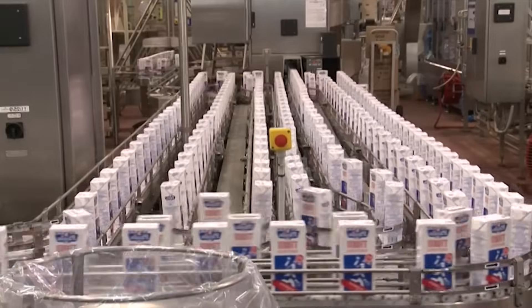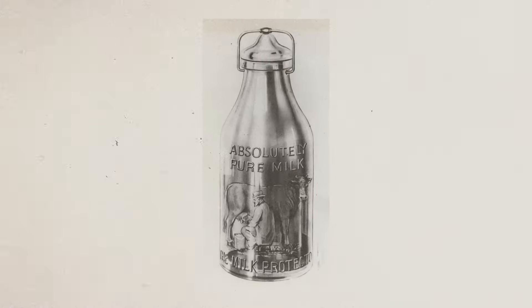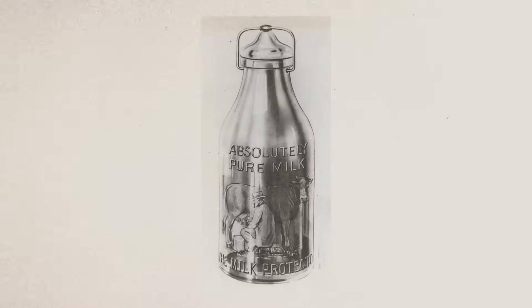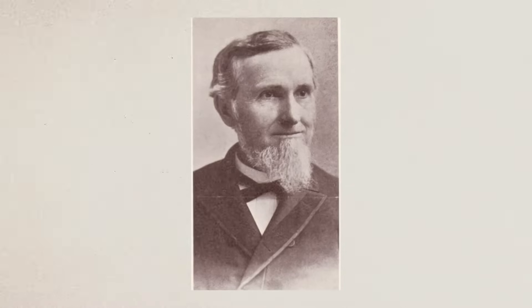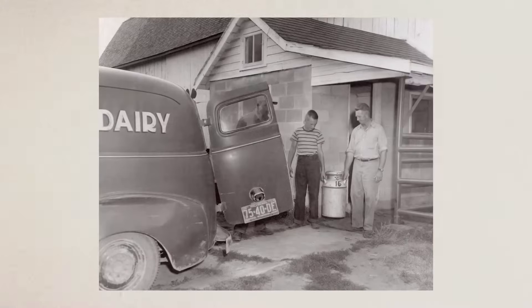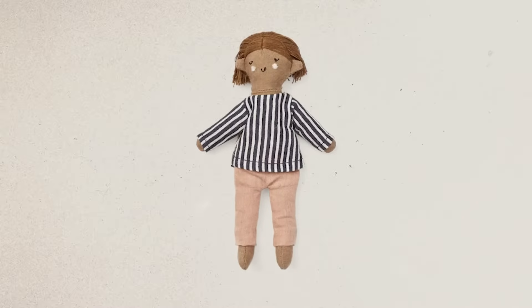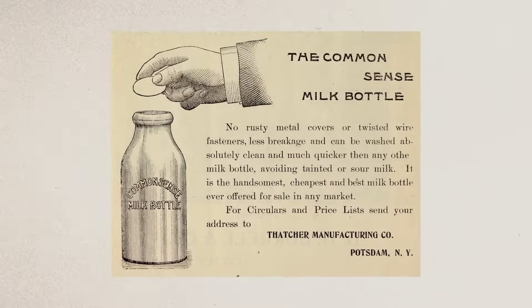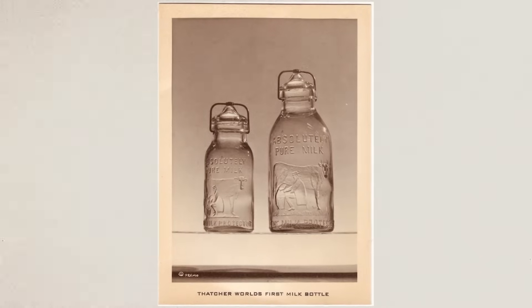The processed milk is then packaged into various containers, such as cartons, bottles, or jars in the case of powdered milk. One of the first glass milk bottles was patented in 1884 by Dr. Henry Thatcher, who came up with the idea after seeing a milkman making deliveries from an open bucket, into which a child's filthy rag doll had accidentally fallen. By 1889, Thatcher's common-sense milk jar had become an industry standard.